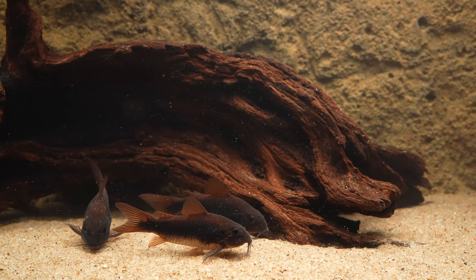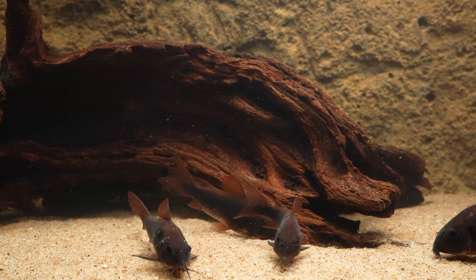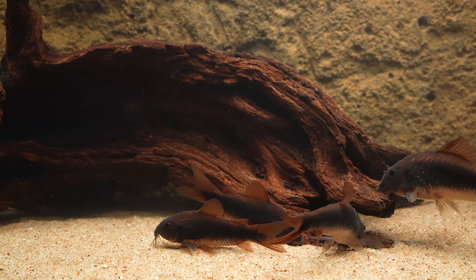I got this group here more than two years ago, and they bred for me for the first time shortly after. In this video I'm going to focus on a more recent spawn just a few weeks ago, to reflect my more current practices to whatever degree they've changed in the last two years.